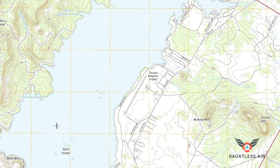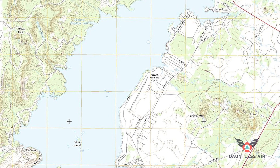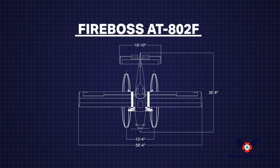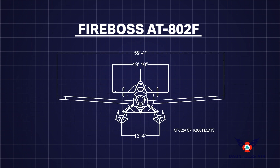This virtual demonstration is a brief overview of amphibious single-engine air tanker tactics for rapid initial attack on a wildfire. The airplanes are Air Tractor AT-802F Fire Boss air tankers, equipped with Whip Air 10,000 series amphibious water-scooping floats.